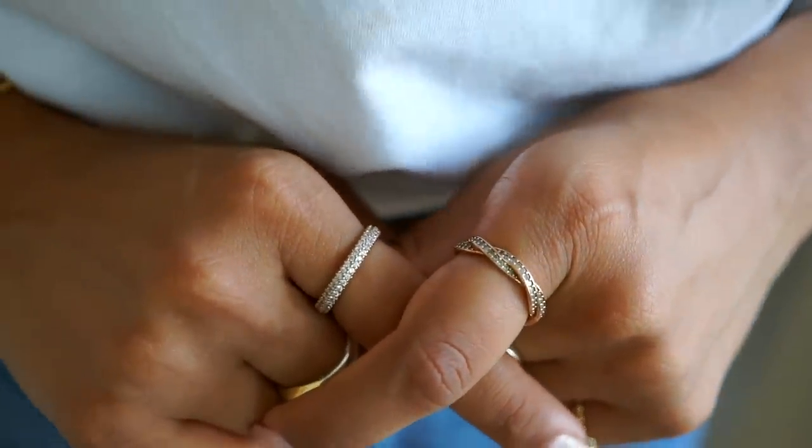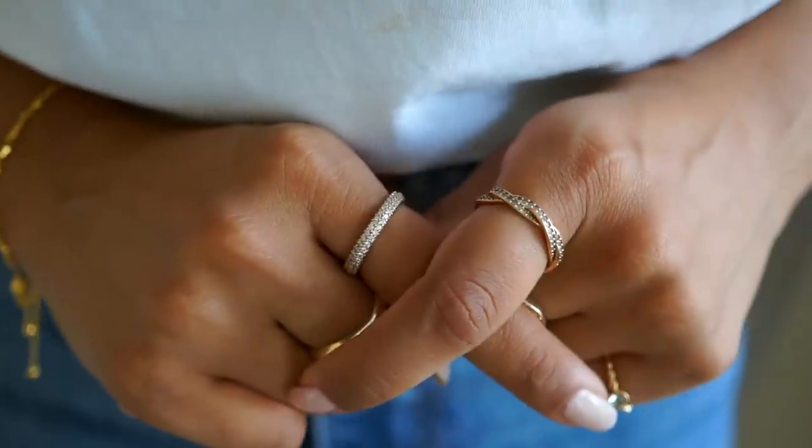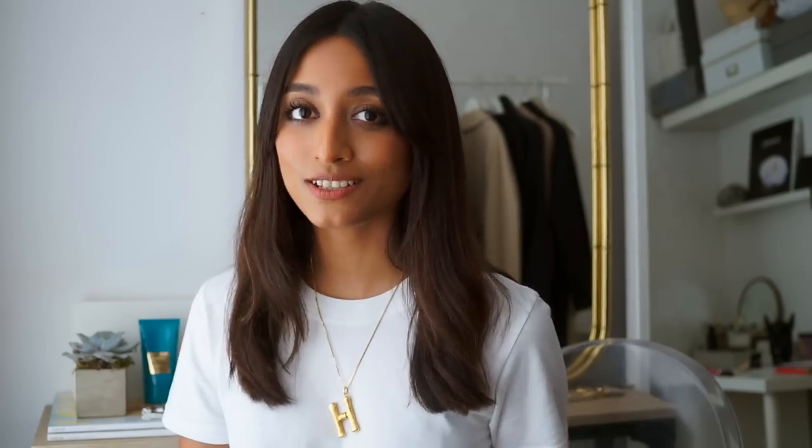Pandora are really good quality — I was speaking to a few girls about the rings and we were all discussing how they don't wear down quickly. You can have them for such a long period of time and I think that's so important with jewellery. You want it to last as long as possible because you end up falling in love with your pieces, and the last thing you want is for them not to last.